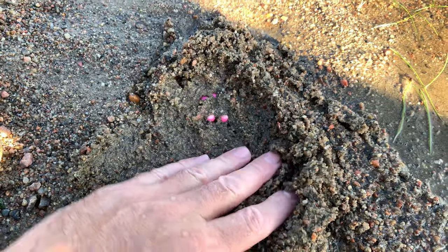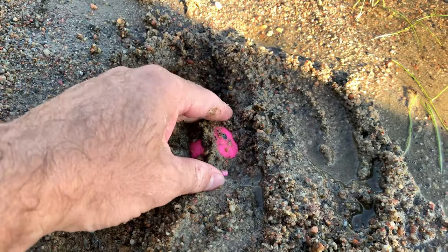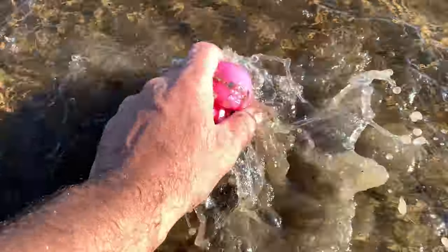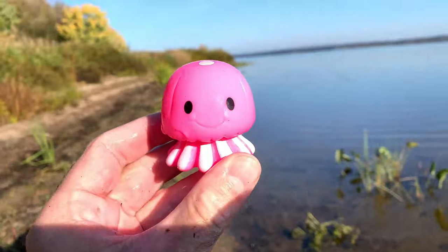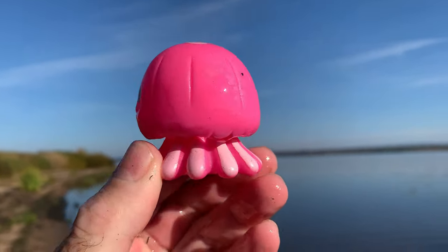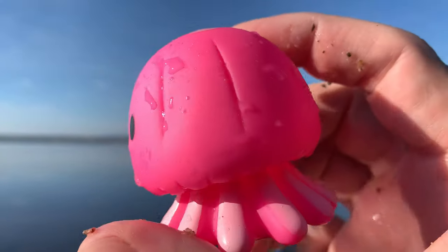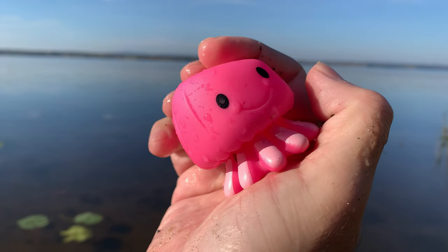Jellyfish. Jellyfish use their tentacles to catch food. Most species feed on small fish, plankton, and other tiny organisms they encounter in the water.